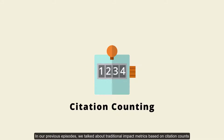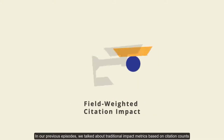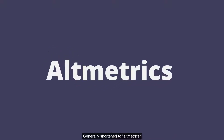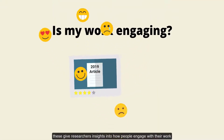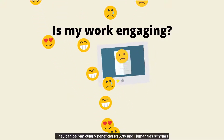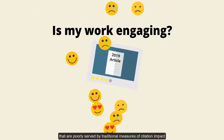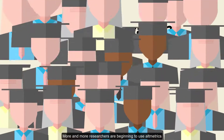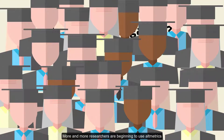In our previous episodes, we talked about traditional impact metrics based on citation counts. In this episode, we want to introduce you to alternative metrics, generally shortened to altmetrics. These give researchers insights into how people engage with their work. They can be particularly beneficial for arts and humanities scholars that are poorly served by traditional measures of citation impact. More and more researchers are beginning to use altmetrics to demonstrate their impact beyond citations.